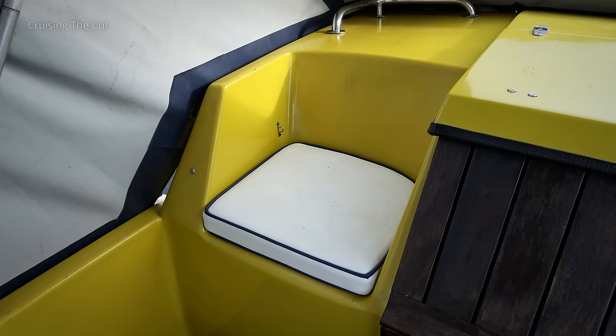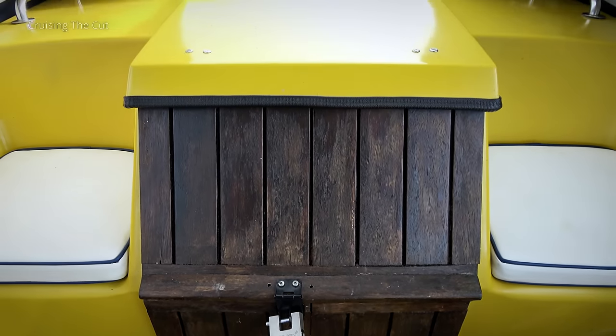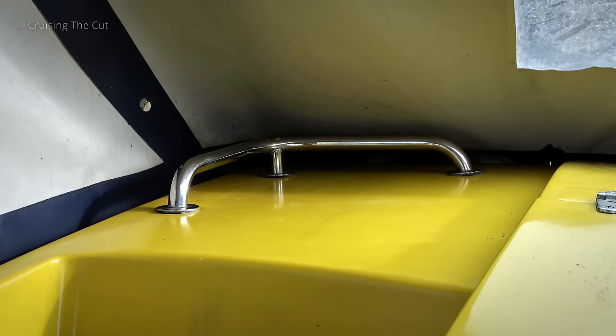Back in the cockpit, there are two passenger seats moulded into the fibreglass. Between them is a hatch to the back cabin, which just lifts up on a hinge and stays in place through blind faith. There are grab handles, though these become obscured by the canopy even when it's down.